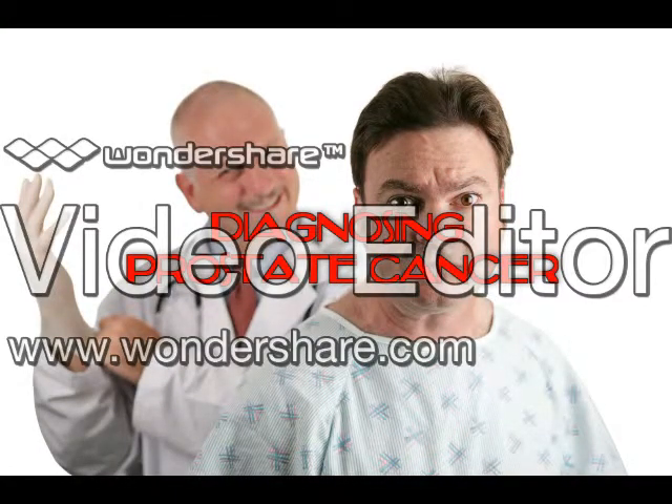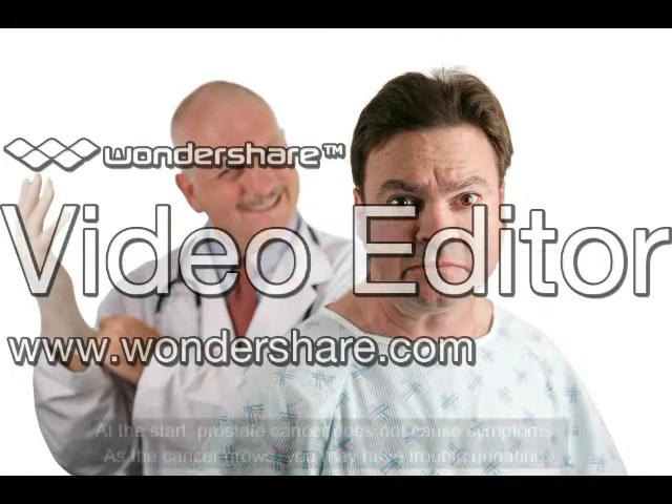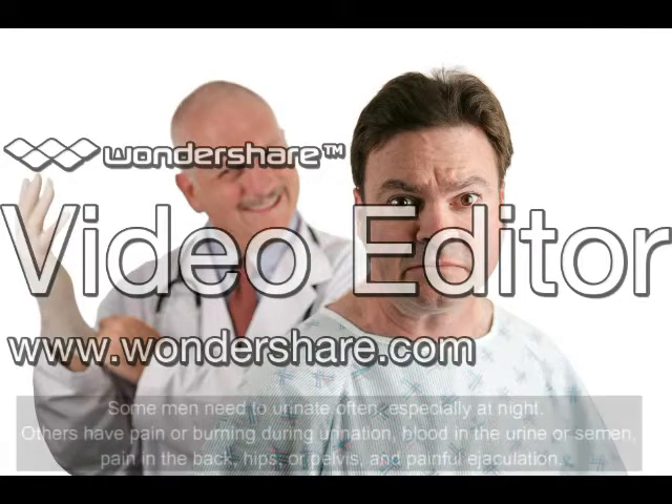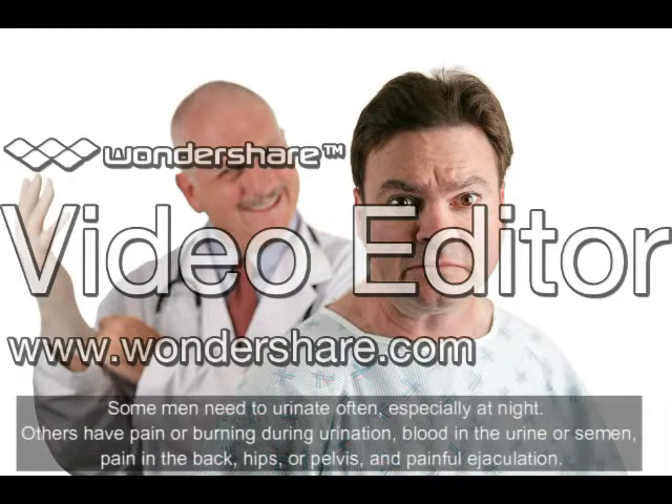Diagnosing prostate cancer: at the start, prostate cancer does not cause symptoms. As the cancer grows, you may have trouble urinating. Some men need to urinate often, especially at night. Others have pain or burning during urination, or blood in the urine or semen.